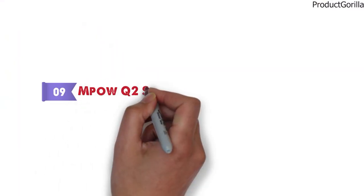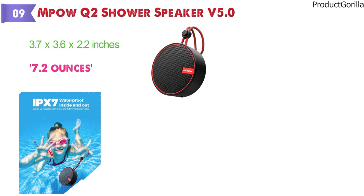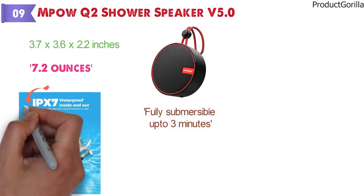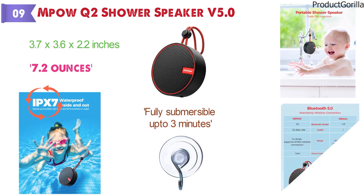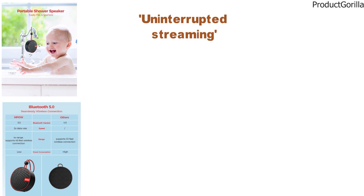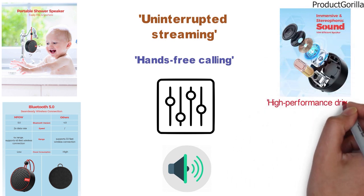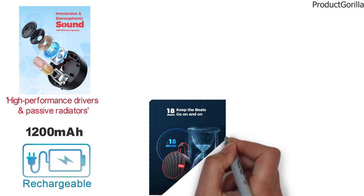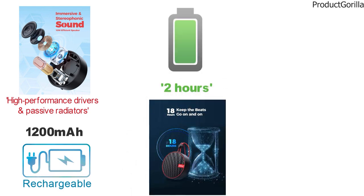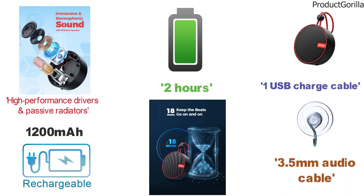At number 9, we have the MPOW Q2 Shower Speaker V5.0. Dimensions of this model are 3.7 x 3.6 x 2.2 inches and it weighs 7.2 ounces. The MPOW Q2 is 100% waterproof and fully submersible for up to 3 minutes with IPX7 certification. With the lanyard and suction cup, you can easily anchor it to a wall or backpack. The Bluetooth 5.0 connection delivers effortless pairing in seconds and supports uninterrupted streaming, hands-free calling, music track adjustments, and volume change. Rich bass and stereo are provided by high-performance drivers and passive radiators. The 1,200mAh rechargeable battery provides up to 18 hours of playtime at 70% volume and fully charges in two hours. The box contains one speaker, a suction cup, one USB charge cable, and one 3.5mm audio cable.